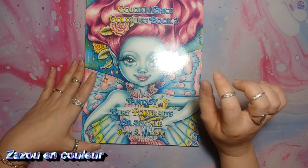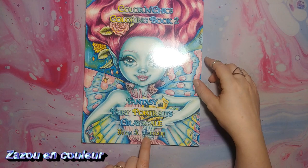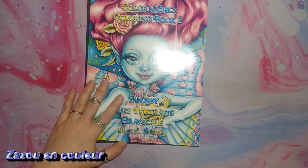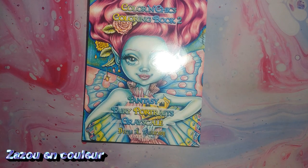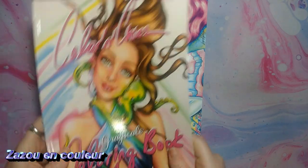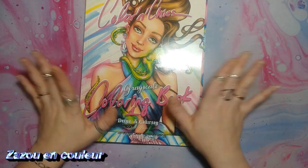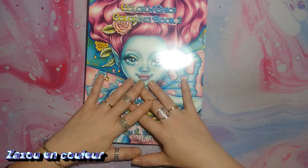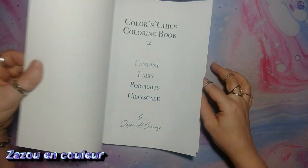C'est le Color and Chic Coloring Book 2 Fantasy Fairy Portrait Greyscale de Dernah Garkirson — j'ai massacré ce nom-là aussi. J'avais déjà le numéro 1 de cet artiste-là. C'est une artiste qui n'est pas super longtemps sur Amazon, et j'adore ses portraits. Je n'en ai toujours pas colorié, mais ils sont superbes. Je vous avais déjà présenté le volume 1, et je suis en amour avec ses illustrations. J'ai pris le volume 2 et je l'aime encore plus que le 1, parce que c'est les petites poupées. Je vais vous montrer.